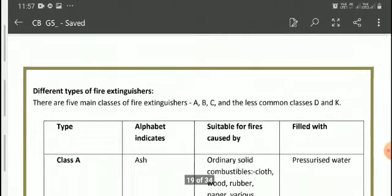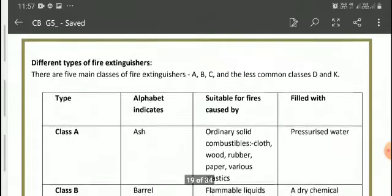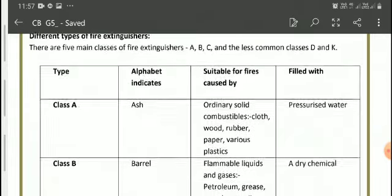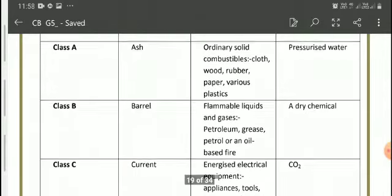There are different types of fire extinguishers — Class A, B, C, and less common ones like D and K. The letter A indicates 'ash' — those materials that burn to ashes. Class A fire extinguishers are suitable for fires caused by ordinary solid combustibles like cloth, wood, rubber, paper, and various plastics. This type of extinguisher is filled with pressurized water.